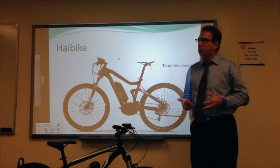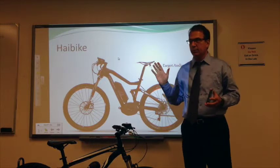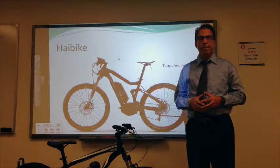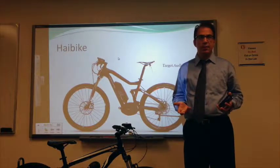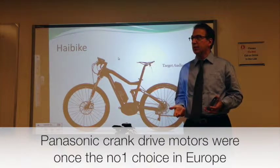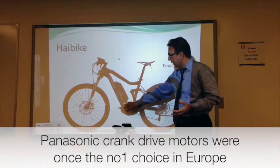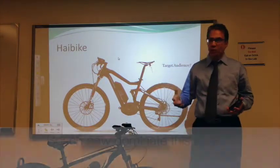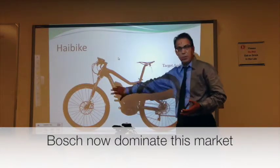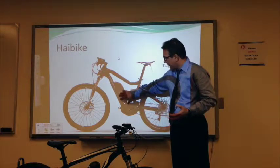In 2011, Bosch — everybody knows Bosch — introduced a motor. They are based in Germany, which is the second largest market in Western Europe after the Netherlands. In Germany, people want certain gearing in the back and a dynamo on the front, so Bosch was forced to do a motor in the pedal, and they have a battery pack here.